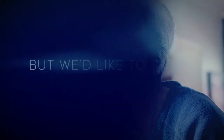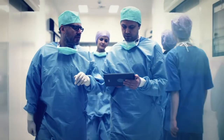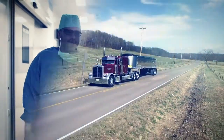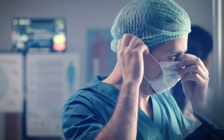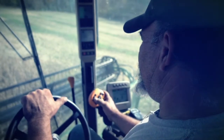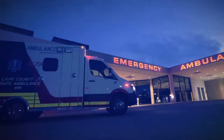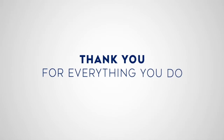Some of us are spending a lot of time at home right now, but we'd like to thank those who can't. The doctors. The delivery drivers. The first responders. The cashiers. The nurses. The food workers. The farmers. We know it's hard out there. We know the risk you're taking. Thank you for everything you do.